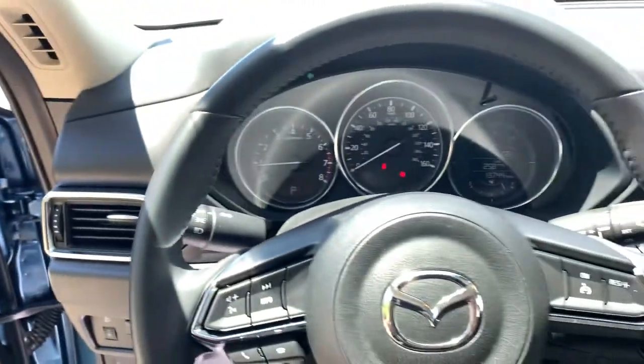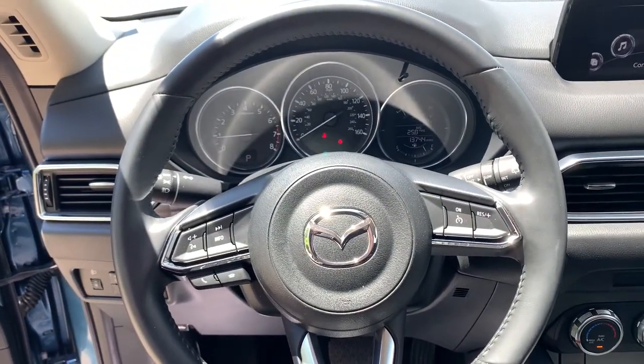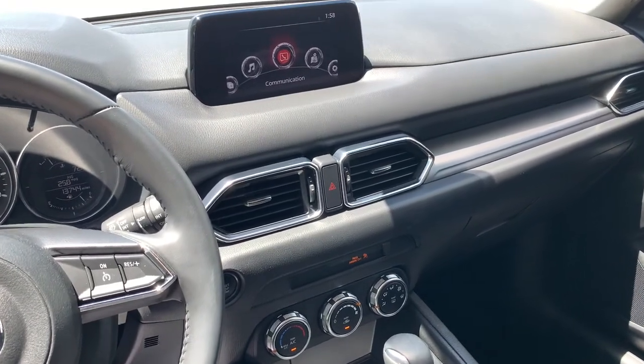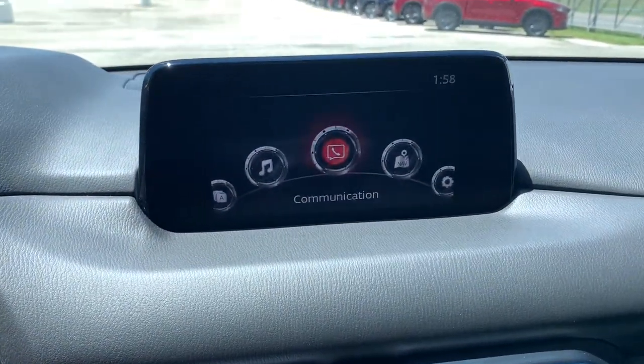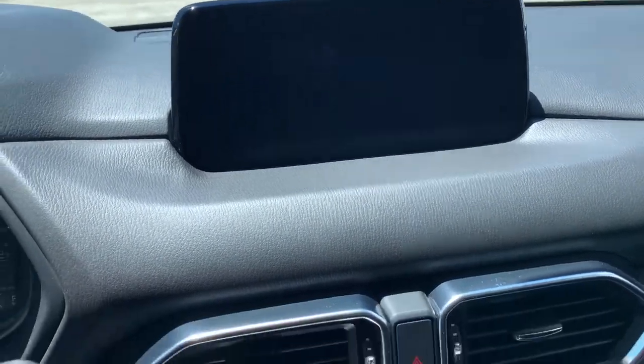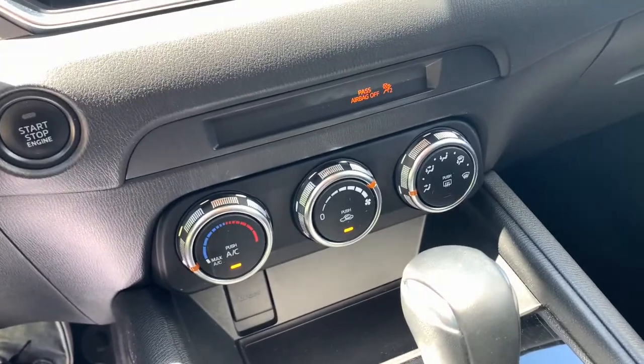The following are some of this vehicle's highlighted options: keyless entry, all-wheel drive, backup camera, keyless start, blind spot monitor, aluminum wheels, steering wheel audio controls, Bluetooth connection, rear spoiler, and stability control.